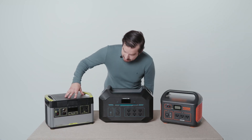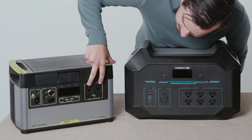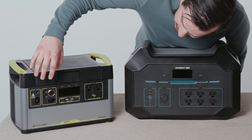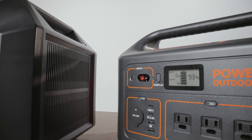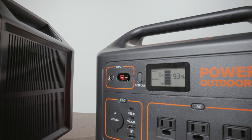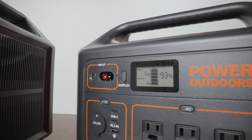The Yeti 1000 has many outlets as well — two AC outputs, four USBs, and a cigarette lighter. The Outdoor 1000 has four USBs, three AC outlets, and one cigarette lighter port.